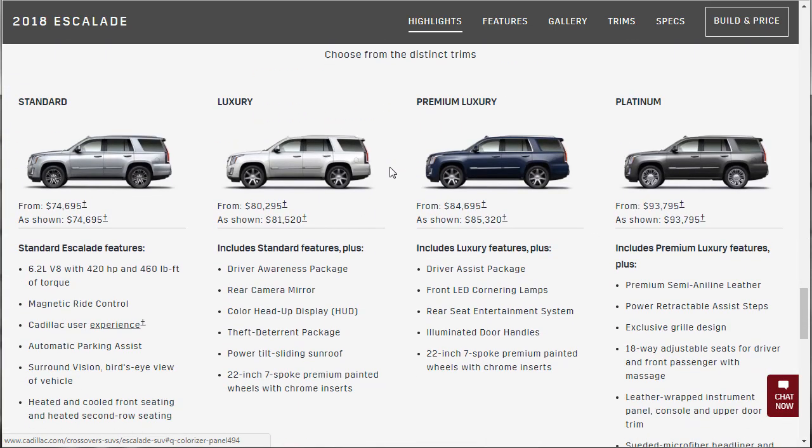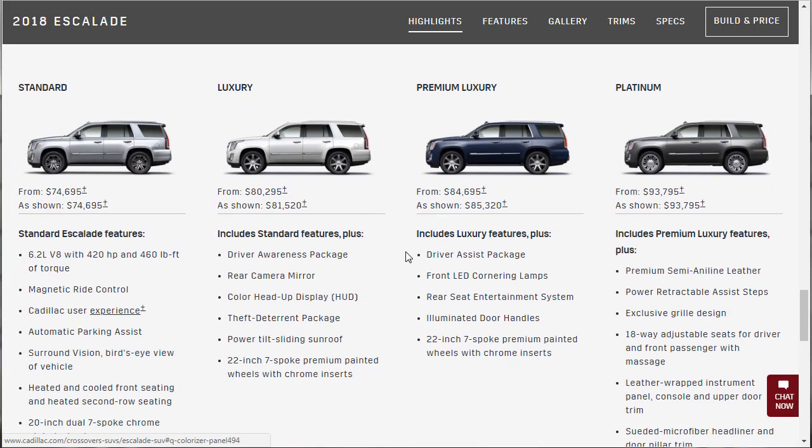Escalade trim levels — here we go. So there are four trim levels: standard, luxury, premium luxury, and platinum.